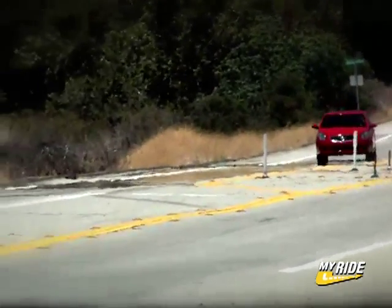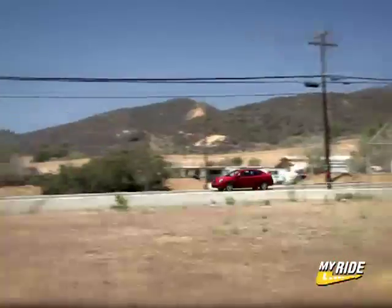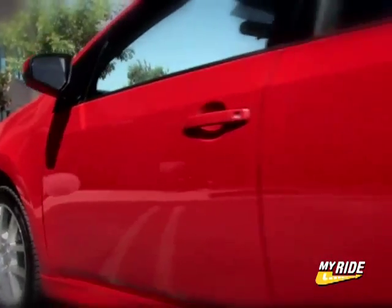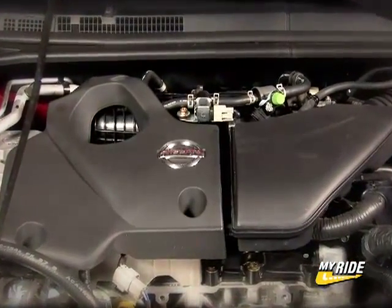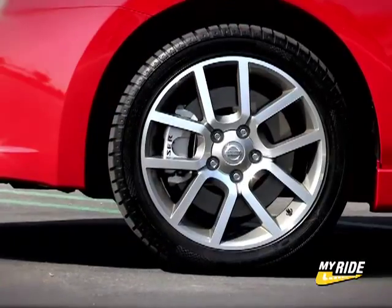We recorded 21.3 MPG over 600 miles, during which time the idea of gentle driving never crossed our minds. Having already experienced the ho-hum Sentra, promises of a snazzier look and added Spec B power left us doubtful. How wrong we were — what a difference sport tuning, a good boost in power, and aggressive rubber can make.